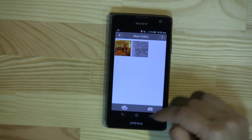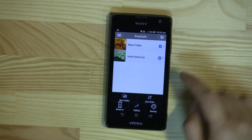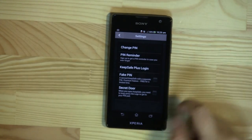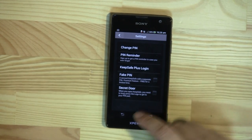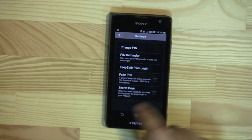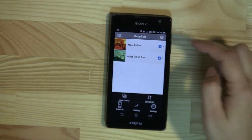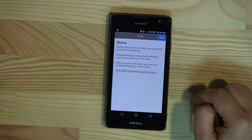So this app is free, and there are some premium features where you can sort the order and do some settings. You can have a second fake account. There's a secret door where you can press a logo to get in.